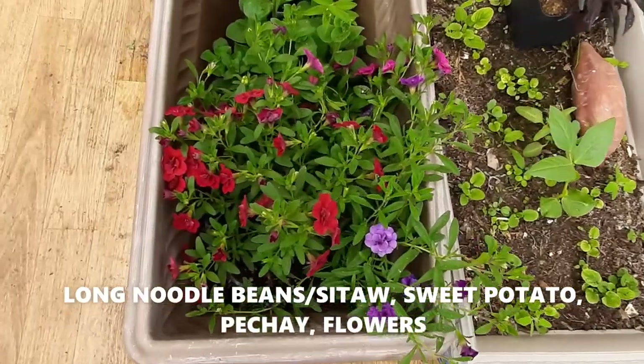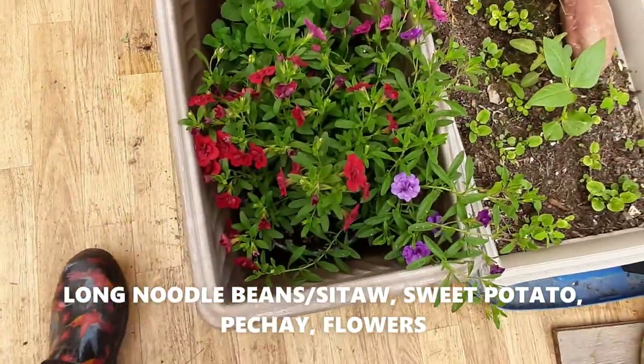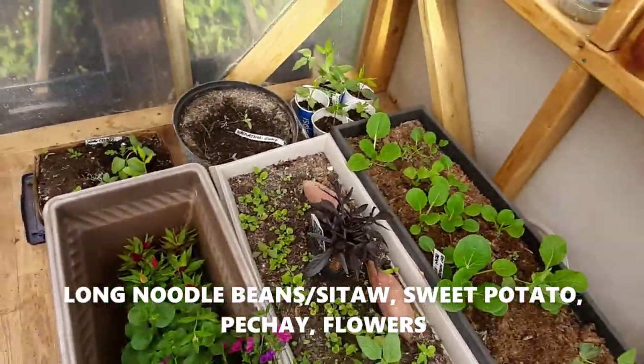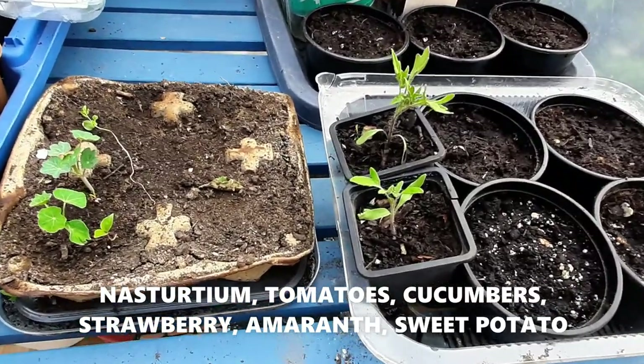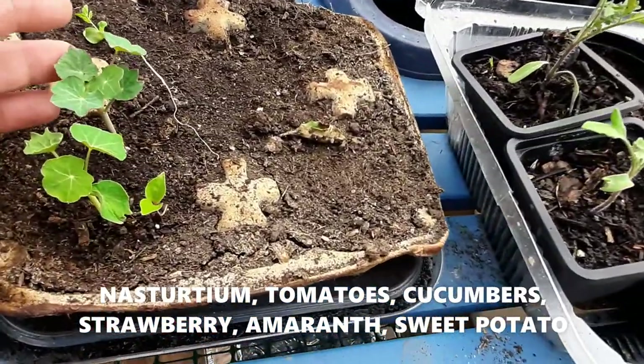I have some annuals here that I want to put in my planters or hanging baskets that I have to work on. On the other side of the greenhouse there's some nasturtium — looks like only the dwarf vine is coming out.